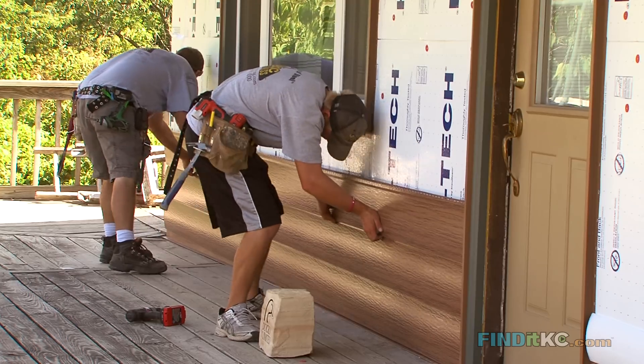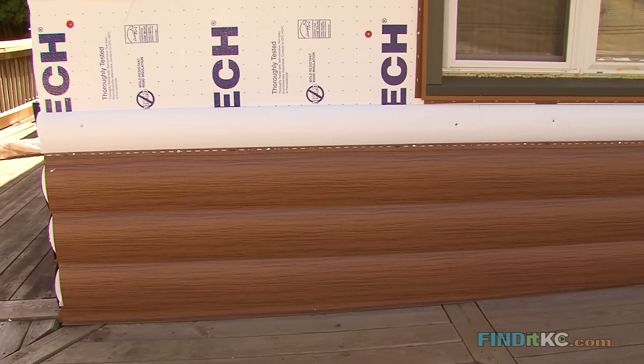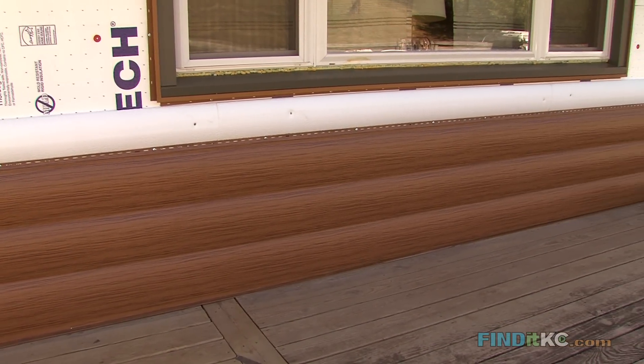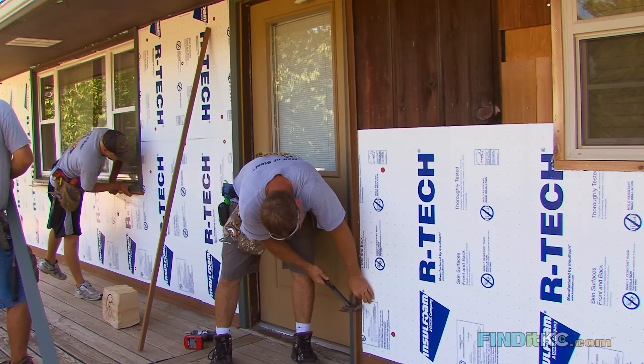He showed me this new sample that they have, which is more of a grain in it instead of a smooth siding, which is exactly what I was looking for, and he said this would be the first house — I was really excited about that. The insulation that goes in between the walls and the log siding was also a plus.